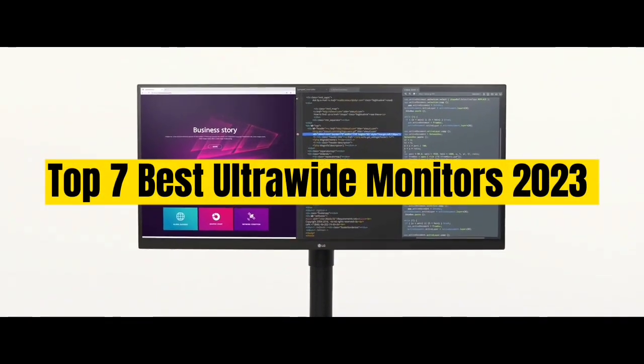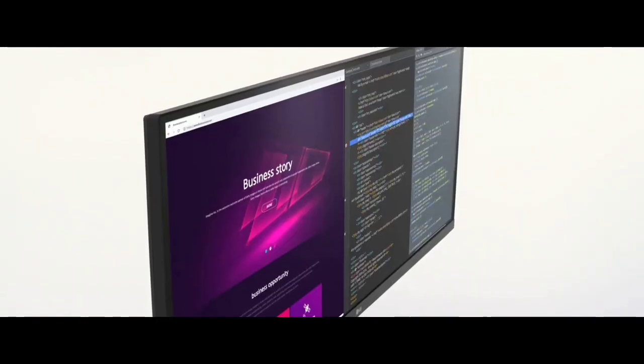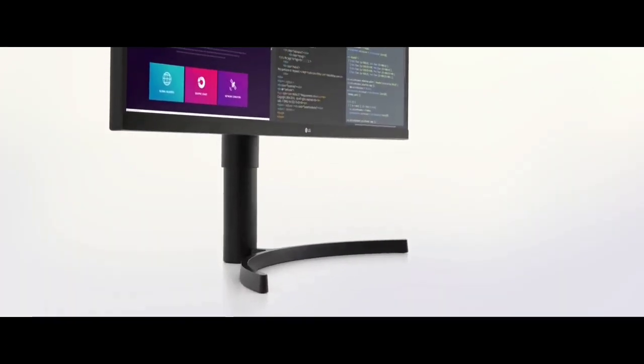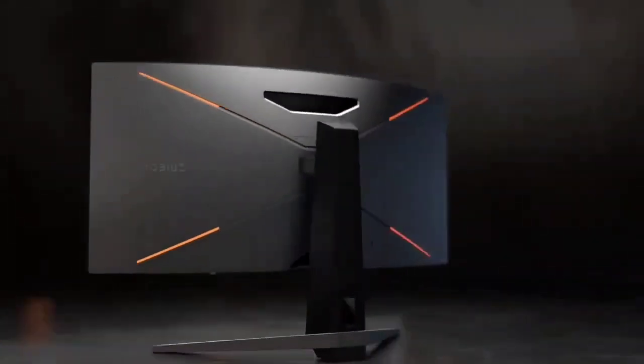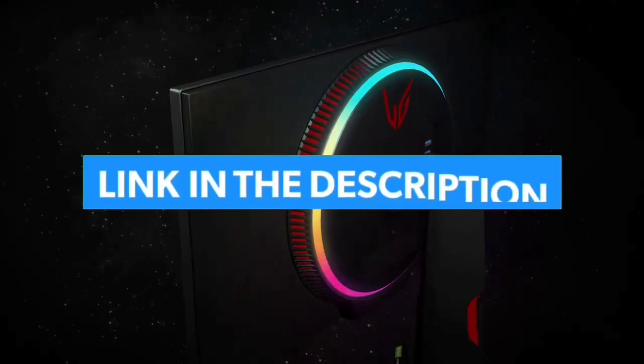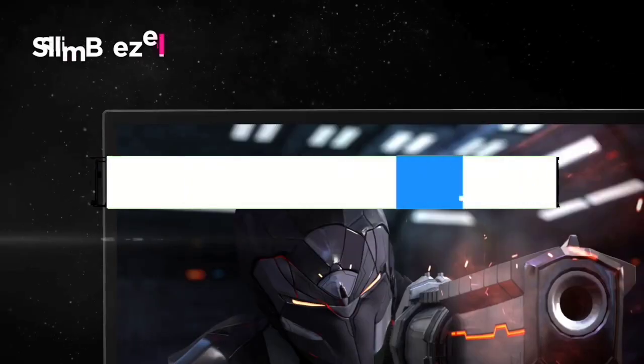Top 7 Best Ultrawide Monitors 2023. Through extensive research and testing, I have put together a list of options that will meet the needs of different types of buyers. Whether it's price, performance, or particular use, we have got you covered. For more information, I have put links of products in the description. Make sure to check it out.